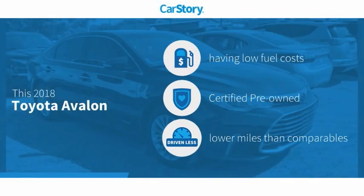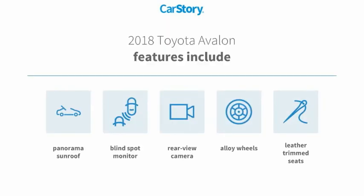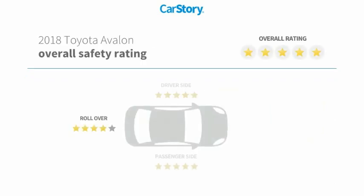Car Story research indicates this vehicle as having low monthly fuel costs, certified pre-owned, and low miles. Features also include leather trim seats, alloy wheels, rear view camera, blind spot monitor, panorama sunroof, and has been listed as an IIHS top safety pick with these ratings.